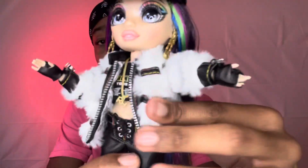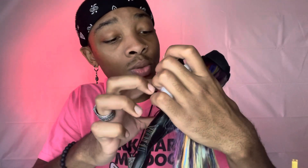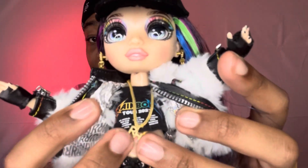Her jacket is everything — I really love it. It has little false zippers on the front, even a little zipper pull detail, and rainbow stitching throughout. She has gloves and black nails just like Jet, which gives me Jet vibes, but it doesn't really bother me. Under the jacket, her shirt is really cute — it's a rainbow shirt that says 'Tour 2021' with a bunch of tour cities: Los Angeles, New York, London, Amsterdam, Paris, Rome — all the places they're supposed to be going on tour.